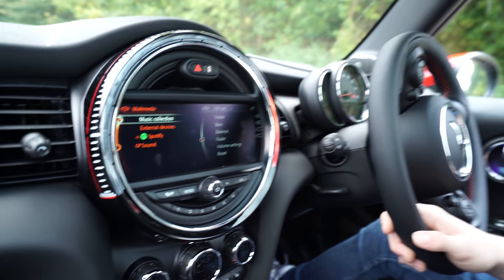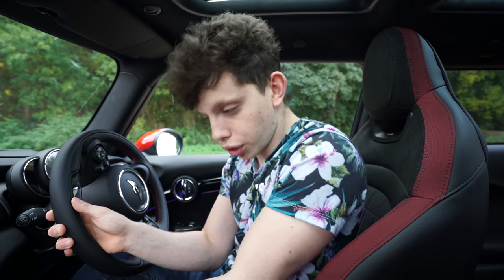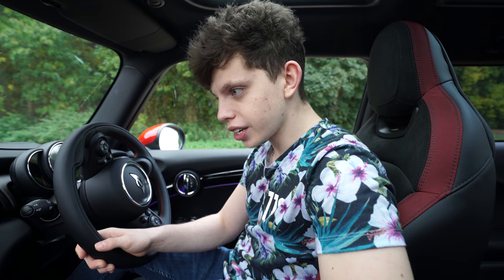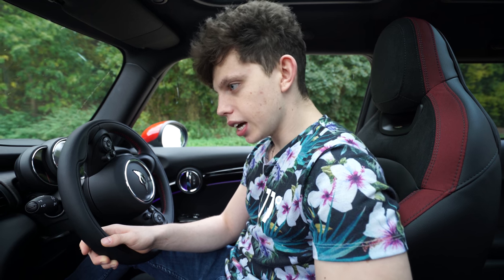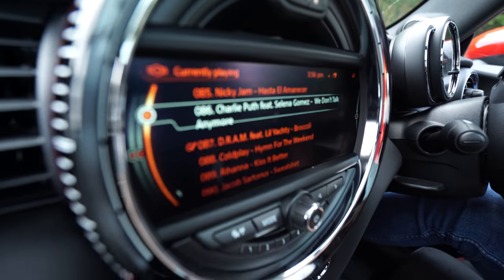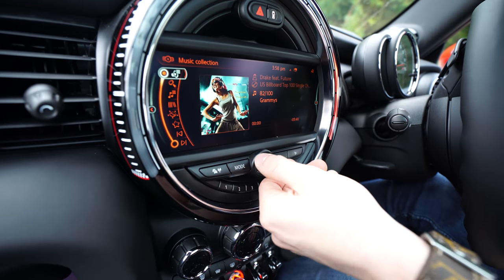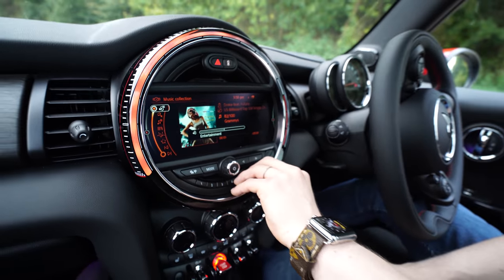What is music collection? Well, the car has 20 gigabytes of internal storage, so you can plug a memory stick into the USB socket and import tracks — just MP3 songs — onto the car. Then clicking on this displays all of the music stored on the car. If I search for a little bit of Drake, these songs are literally on the car.